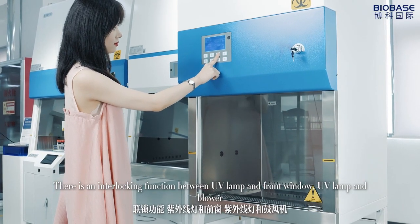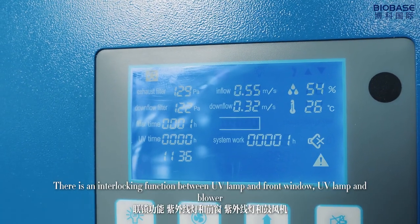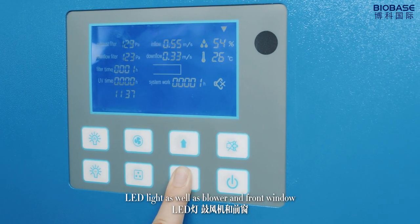There is an interlocking function between UV lamp and front window, UV lamp and blower, LED light as well as blower and front window.